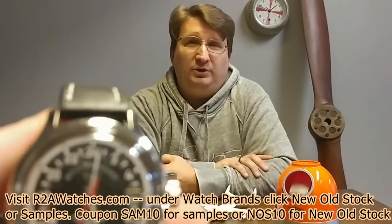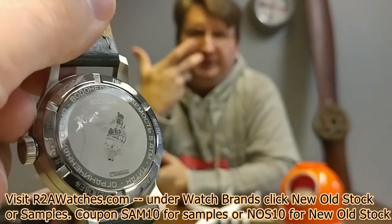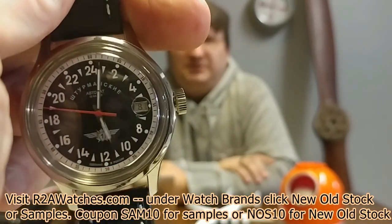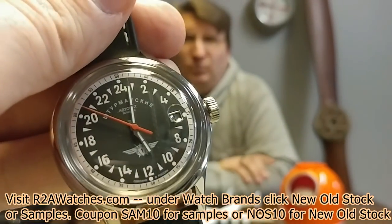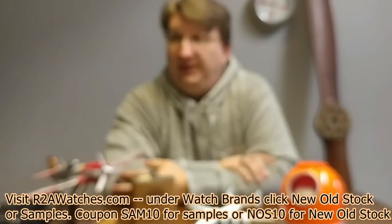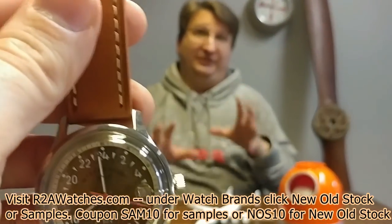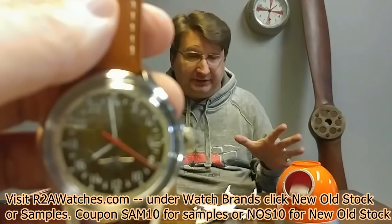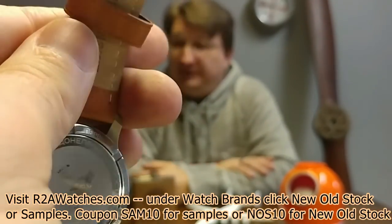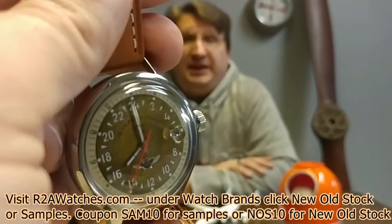This is a Stramansky with the 2431 movement — 24-hour military — from the Open Space collection, really celebrating all the great heroes of Russia that were cosmonauts from the early era of space flight. This is a true military timepiece: the hour hand is only going to go around once every 24 hours. And the next one also has the 2431 — I really like this bronzy looking dial on this one. These are becoming increasingly rare, arguably the most popular dial in this collection.